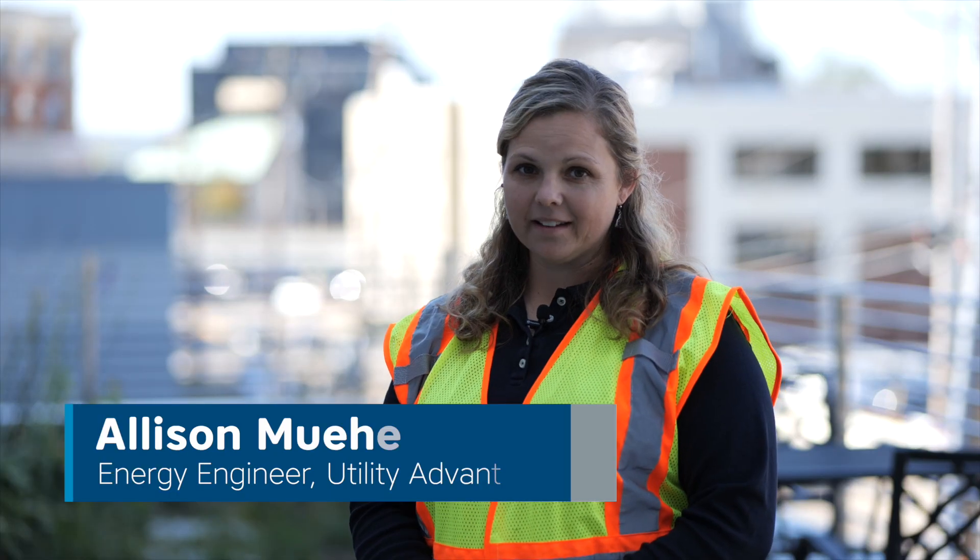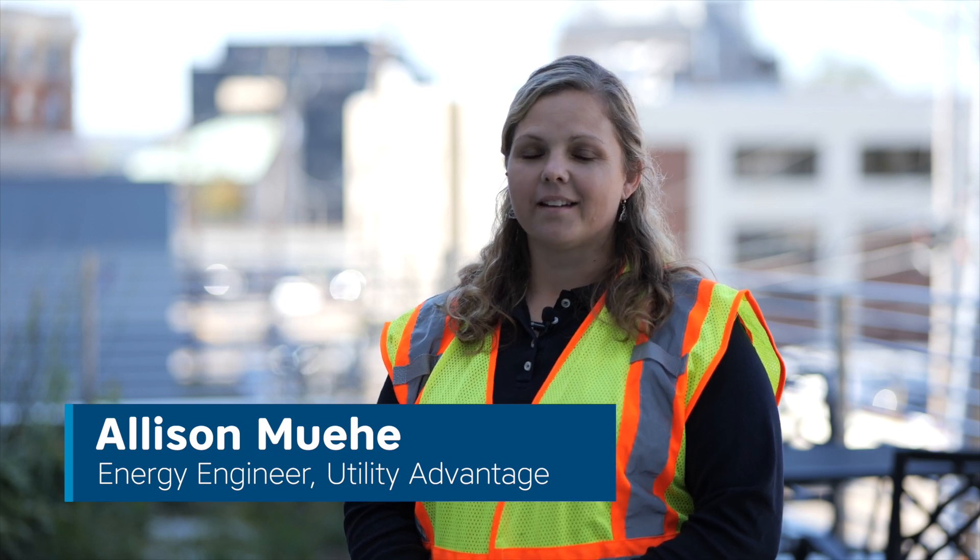My name is Allison Muey. I am an energy engineer, a PE, and mother of three under seven, so things are very busy. I work with Utility Advantage.